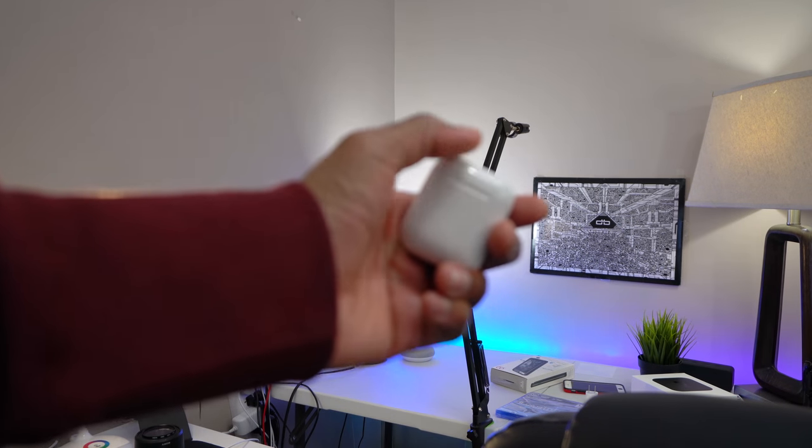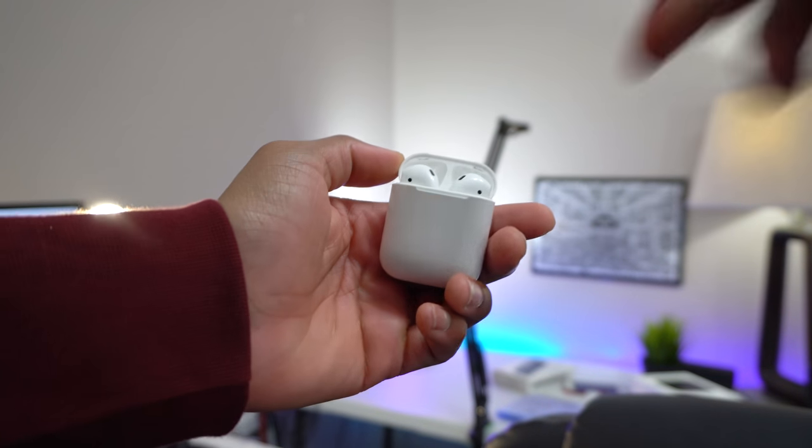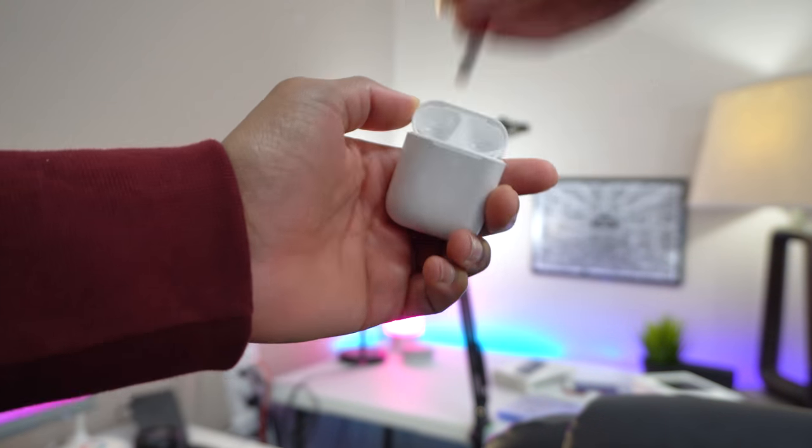Next up I have my EarPods — laugh all you want, but I really use these a lot, especially when I'm out eating, in class, on transit, or in the car. I just take one out when talking to people, and they're great for conference calls since I have a lot of business meetings. You can wear just one in class and no one even knows.